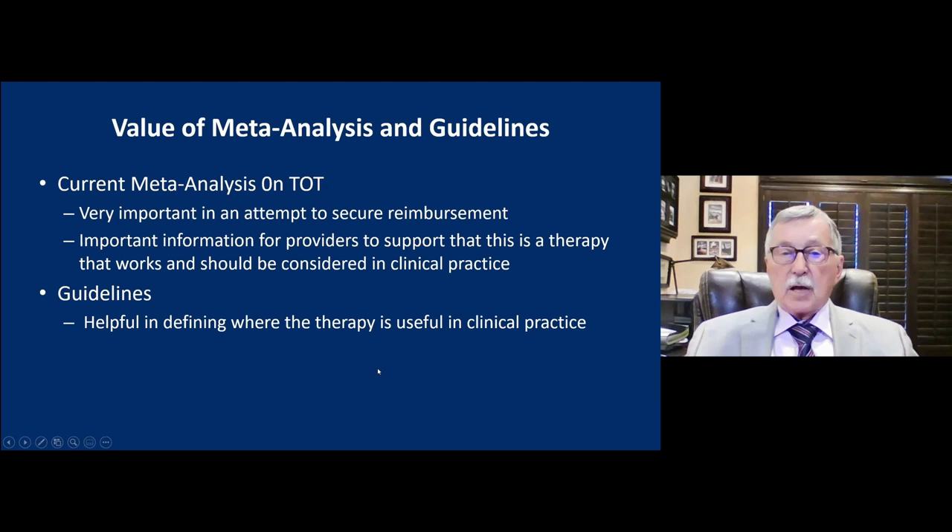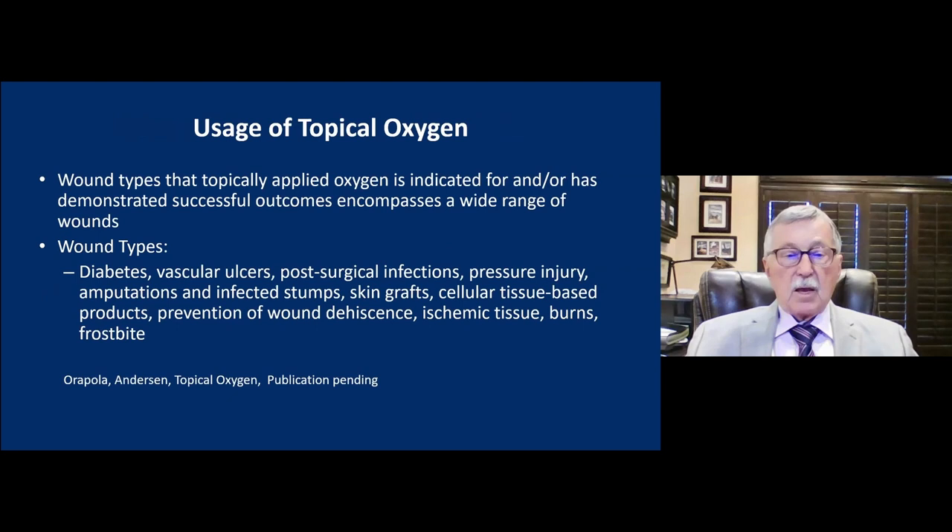A flow sheet from our guidelines publication outlines: wounds that have failed four weeks of therapy and not shown 40% or more closure should be considered for topical oxygen. Required studies should be obtained before initiating therapy. At four weeks, therapy is reassessed — if improving, continue; if not, reassess for other negative factors. An additional paper I wrote with Dr. Arapola added to the list of wound types where topical oxygen could be considered: diabetic wounds, vascular ulcers, post-surgical infections, pressure injuries, amputations and infected stumps, skin grafts, cellular tissue-based products, prevention of wound dehiscence, ischemic tissue, burns, and frostbite.